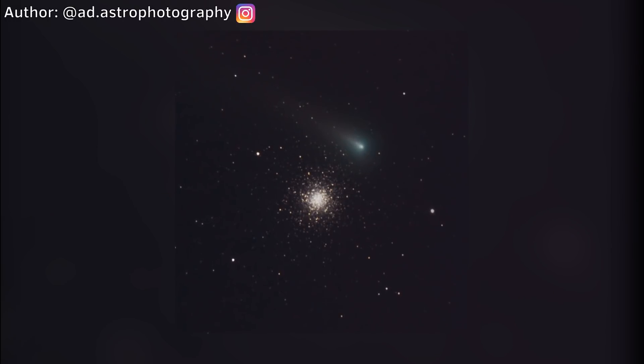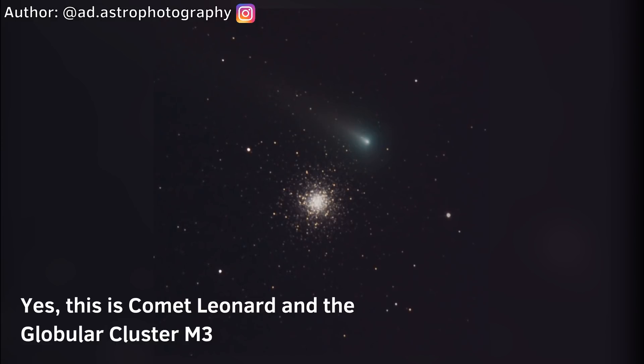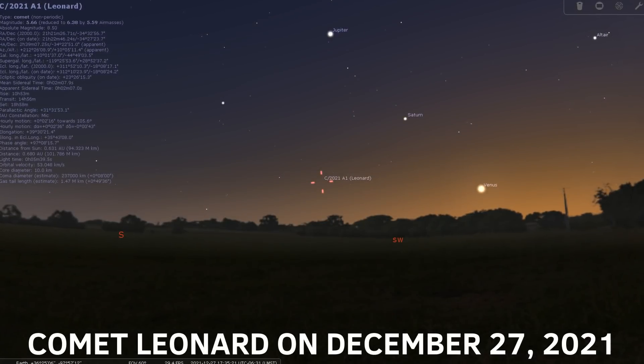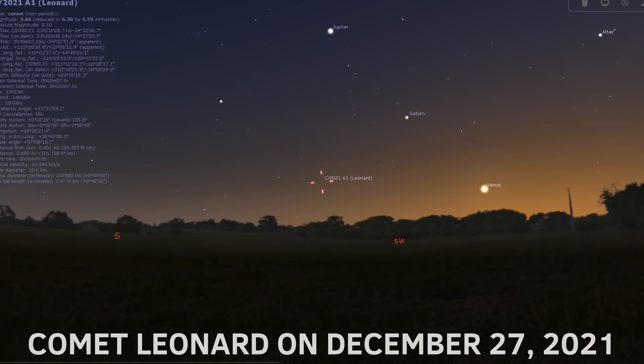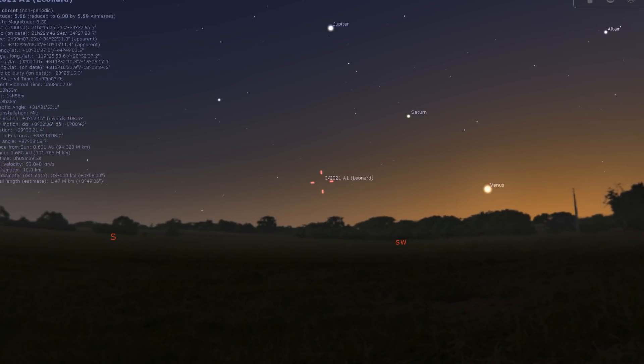Finally, if you really want to see the comet, you should definitely purchase small binoculars or a telescope. Using optical instruments would be the best solution if you want to notice the comet in light-polluted skies. After reaching the peak of its brightness, Comet Leonard will be visible through small binoculars by the end of the year — look for it very low above the southwest horizon about an hour after sunset.